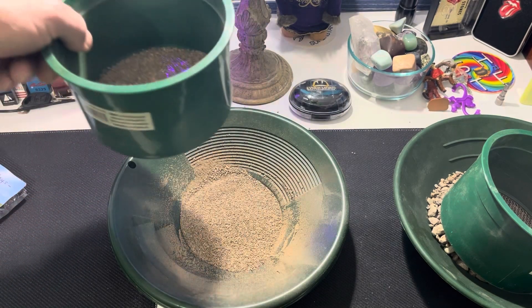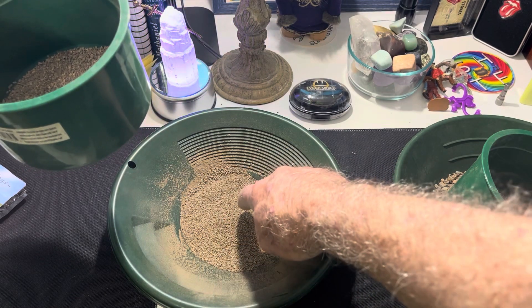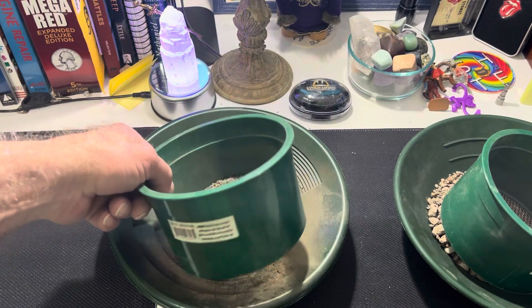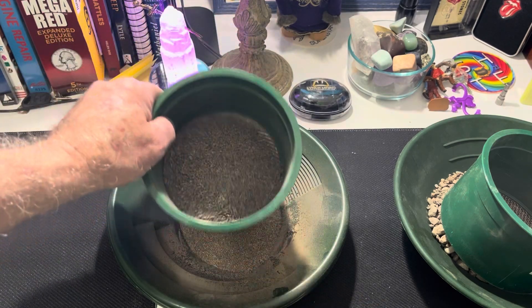We're going to have these three classifications. Looks like a lot of it's there — you can almost see some of it there. There's a piece. Most of it might be in this classification down here.